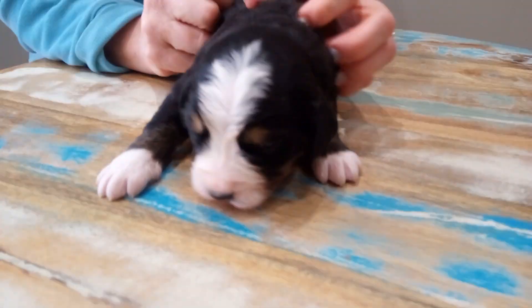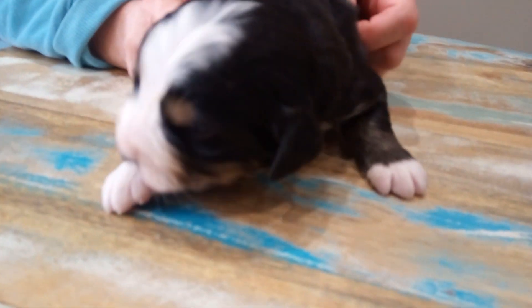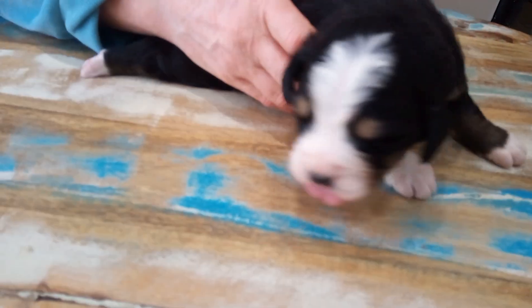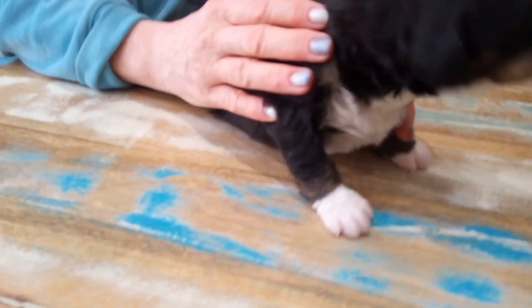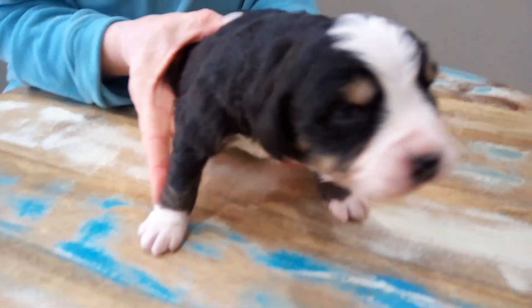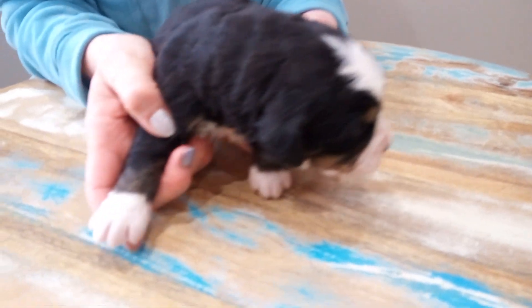Here we are with puppy boy number two from Stefan's litter. These puppies are two weeks old, so I wanted to show you their markings. Their eyes are open — can you see that in the video? So this is his face. They're all so cute.